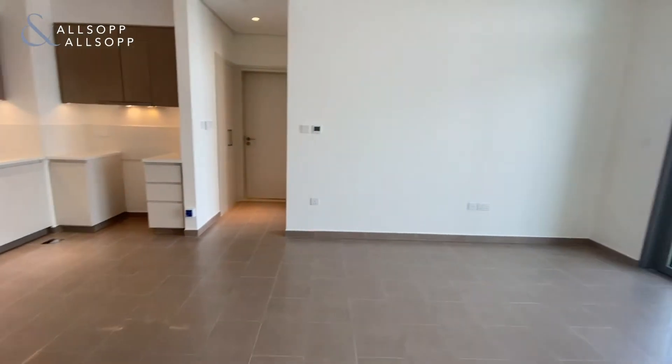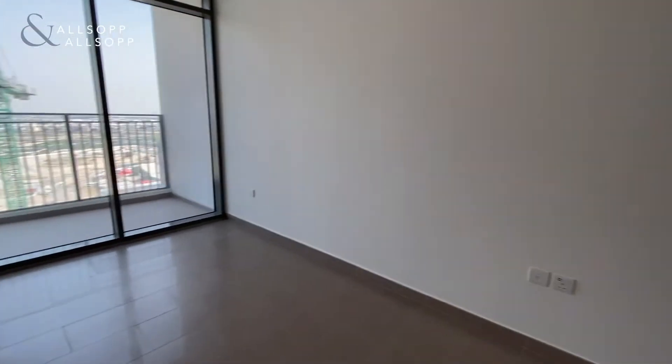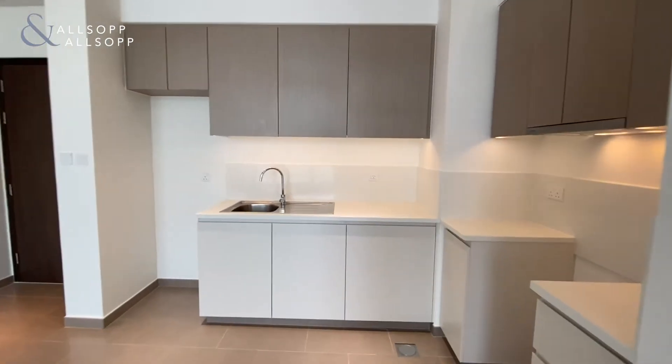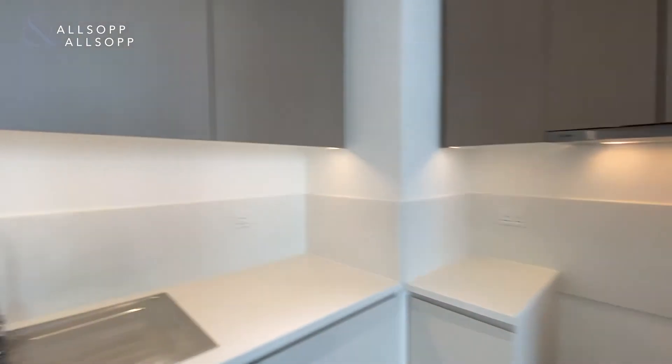So the space is like so with these dimensions. Very nice finishing to the kitchen, with lights underneath the cabinets.